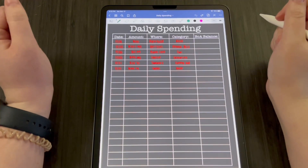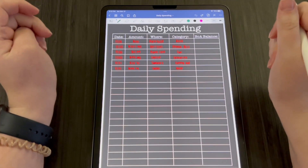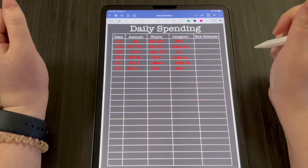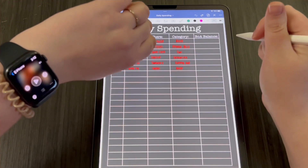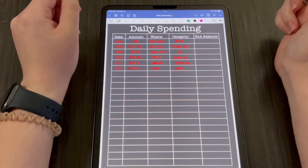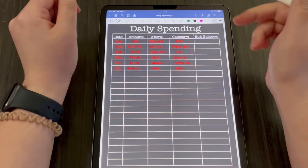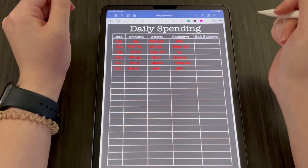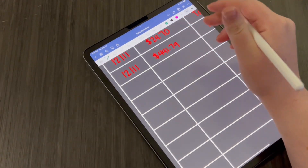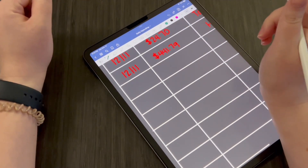Hello everyone and welcome back to another weekly spending video — just an update on what I spent daily during this past week. Today is December 17th, so this is spending for the past week. I'm going to keep the Christmas colors going and we're going to do a green color today, so y'all should be able to see it pretty well.